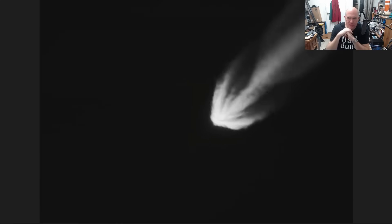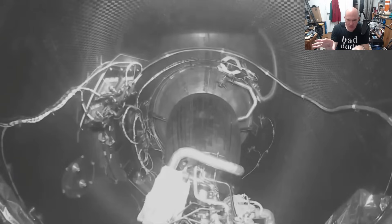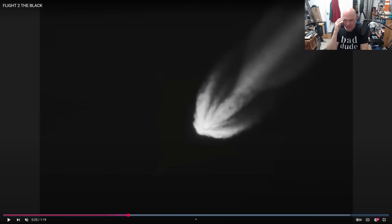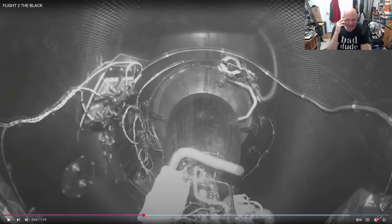Flight number two gives us some of the best onboard staging footage. Again you see the stage come out — but did you see what I see? I saw this when I began investigating what happened and skipped right back — I was like, wait a second, that looks kind of crazy.